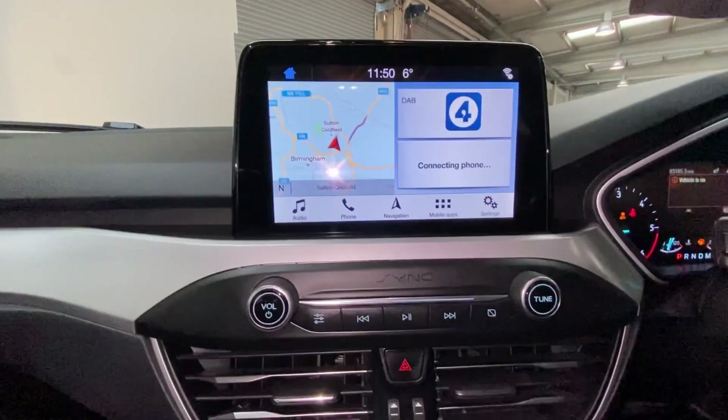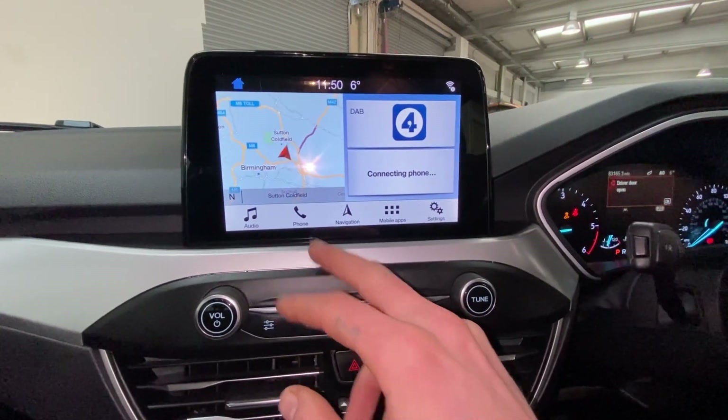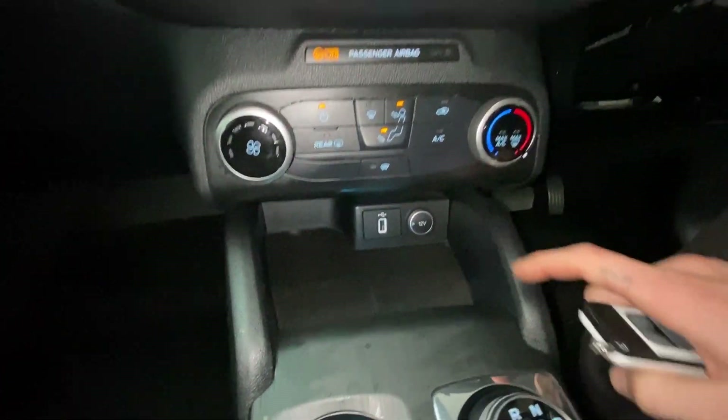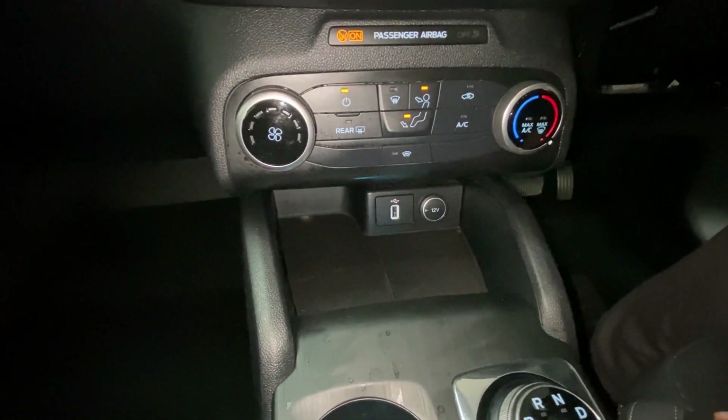Our digital console has plenty of features built in — sat nav, DAB digital radio, and of course Bluetooth connectivity for your phone. The climate adjusters are just below, and we have a USB charge point with plenty of space to store your devices whilst charging.